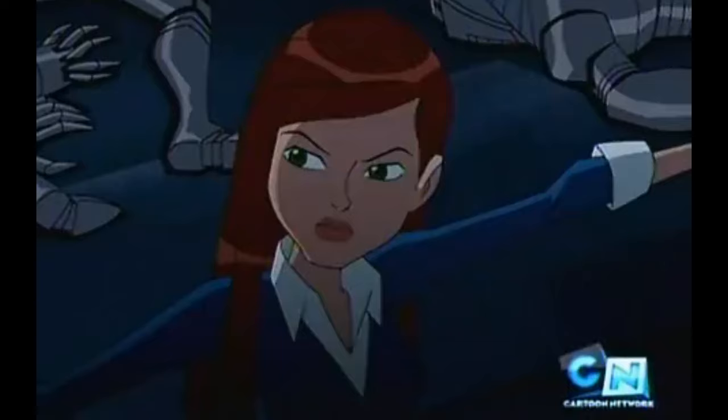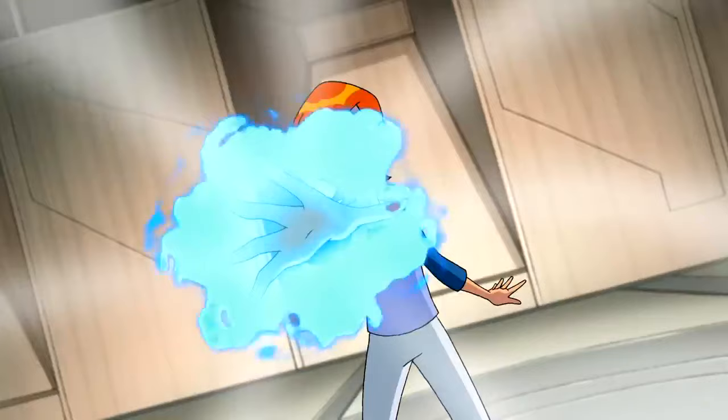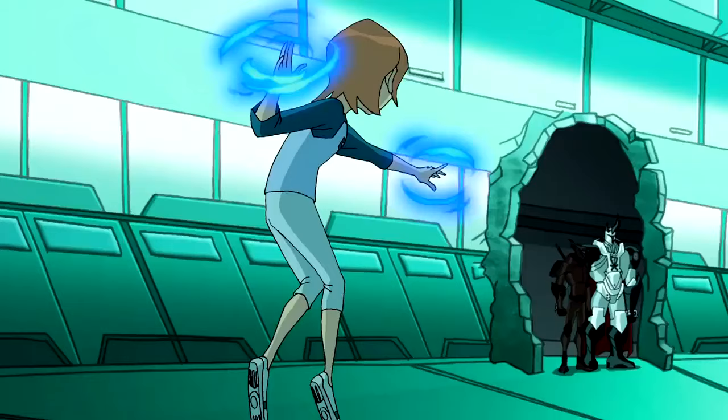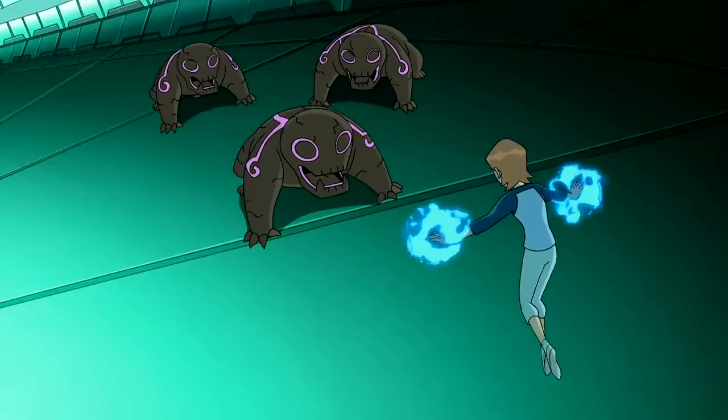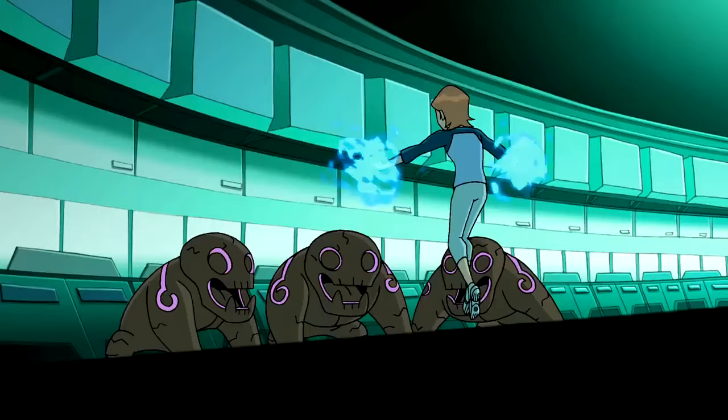Gwen can also create mana constructs such as blades, whips, and shields for both offensive and defensive purposes. Additionally, Gwen can modify the mana she has already fired out with precision, as well as levitate, communicate telepathically, and erase or scan memories. She can also absorb mana from living things, detect mana signatures to track people and objects, and discern multiple minds inhabiting one body. Overall, Gwen has a wide range of magical abilities that allow her to protect herself and others, attack enemies, and accomplish many different tasks.